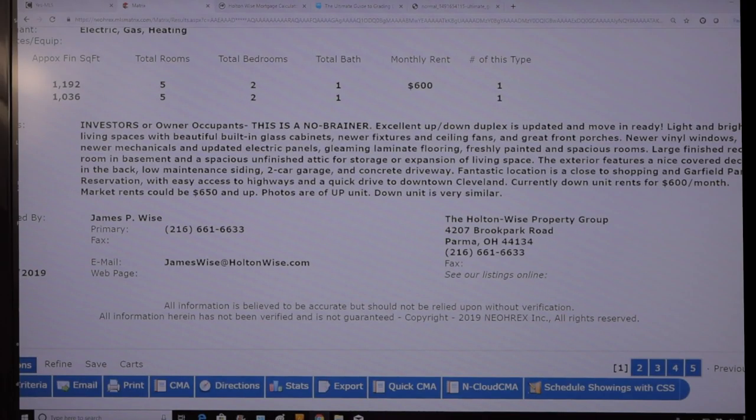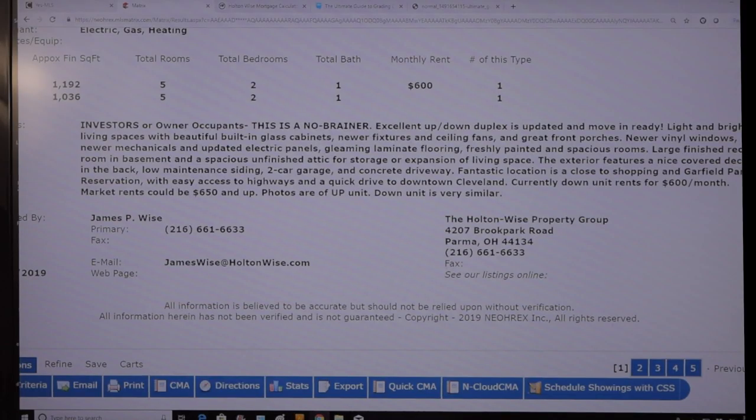Newer vinyl windows — that's awesome because we can go Section 8, although Jose, you don't look like you're interested in Section 8 at the moment. Totally fine, we're still going to get solid rents. There's also a room in the basement and a spacious unfinished attic for storage or expansion. I don't want you to expand the attic — it's cost prohibitive and wouldn't bring in enough money for the cost of the rehab. Save your additional funds for the next property. The exterior features a covered deck, low-maintenance siding, two-car garage, and a concrete driveway. Currently the down unit rents for $600 a month — market rents could be $650 and up. Photos in the listing are of the up unit; the down unit is very similar.